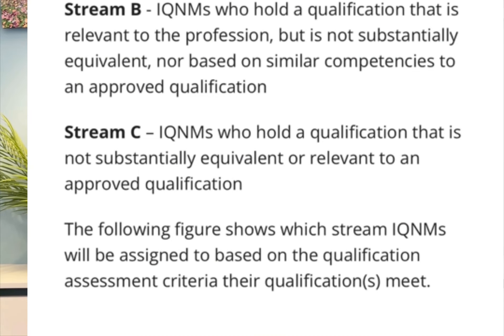Stream C covers internationally qualified nurses and midwives who hold a qualification that is not substantially equivalent or relevant to an approved qualification — basically nurses who only have a diploma and no bachelor's degree. If you find yourself in Stream C, you cannot apply as a registered nurse in Australia. You would need to do either a one-year bridging course or a six-month self-paced online postgraduate course offered by IHM, which bridges the gap and elevates you to be able to apply as a graduate nurse.